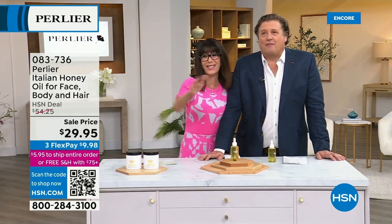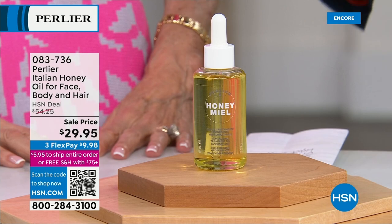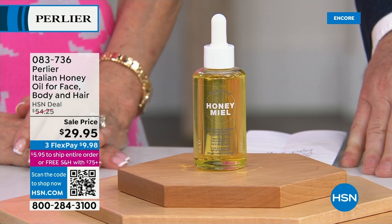My philosophy over the last 26 years of being on HSN is that you can't smell, feel, or touch through the television screen. So I always try to eliminate that barrier — which is price. It's really hard in the bath and body industry.